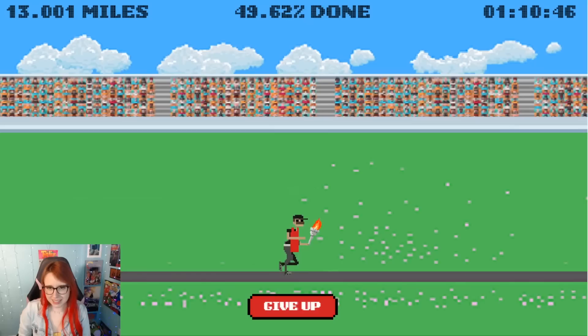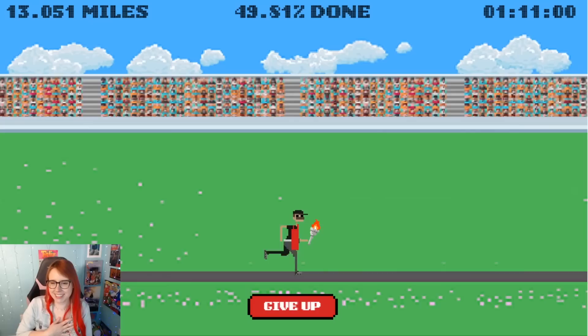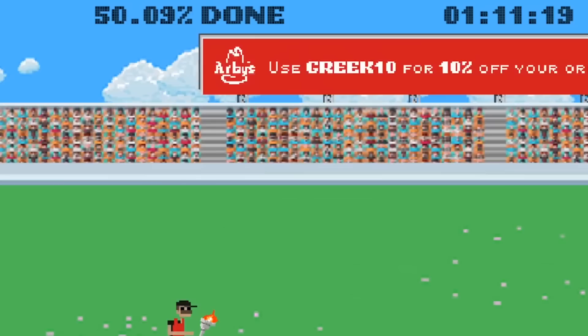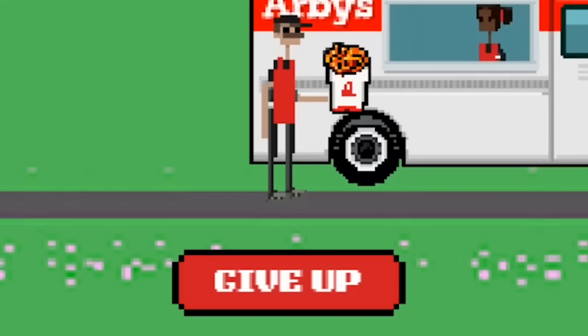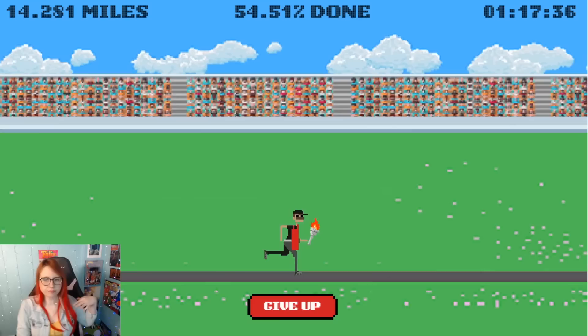Oh my god, 49.23% done! We're so close. I'm nervous — like what's going to happen? What if something loud happens or scary? What if it's a jump scare? Remember those jump scare chain letters? Middle school memories. Okay, 50% done — half done! Use code GREEK10 for 10% off your order at Arby's at Arbyshop.com. I'm going to screencap that. I thought a literal coupon would appear, but I'm into it. It's a billboard. And that give up button is still taunting me and I'm not going to click it. This is a good endurance test.